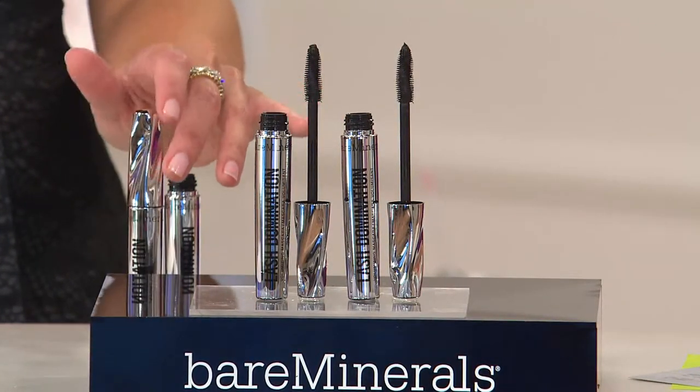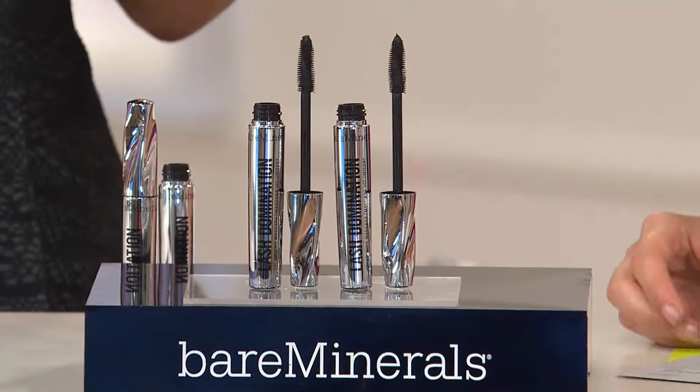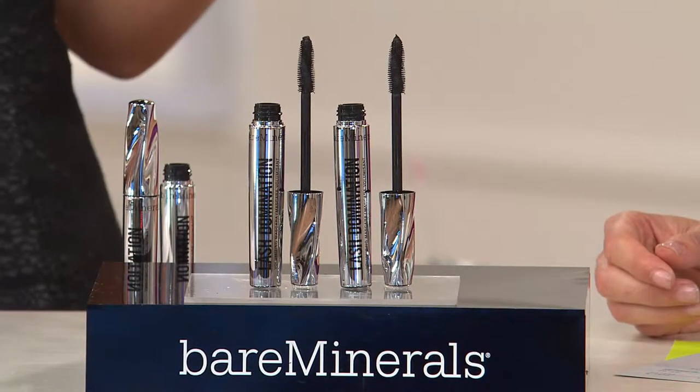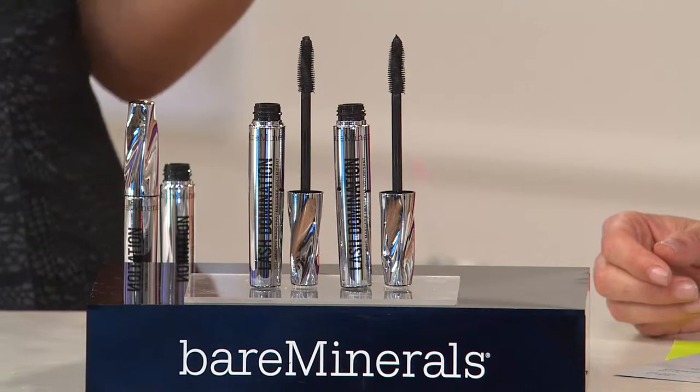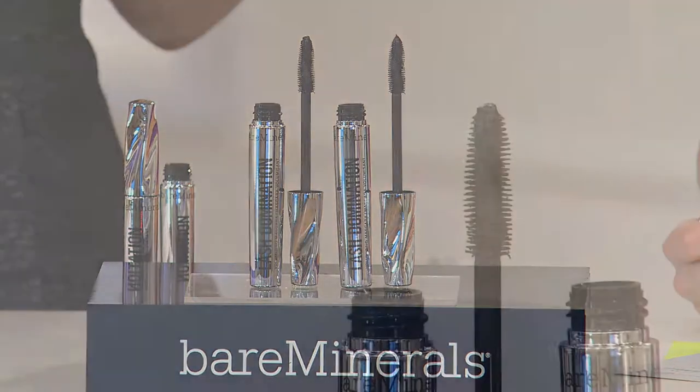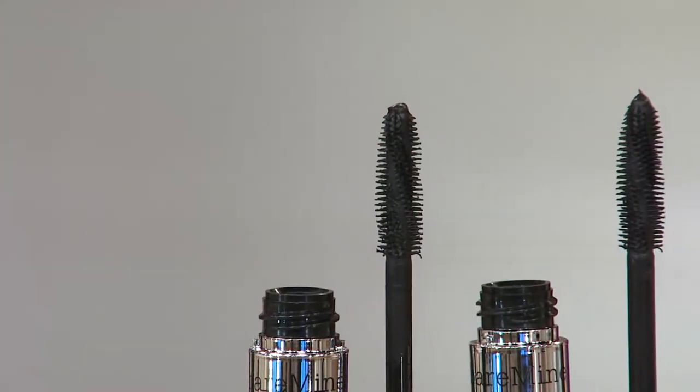It does everything. It's still going to give you volume and length, but it's giving you pretty lashes. It's giving you the thickness that you want, the length, the separation, the lift. It's the formula you want, the all-day wear, and very, very easily buildable.